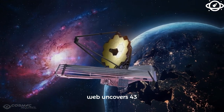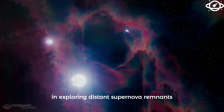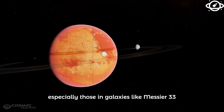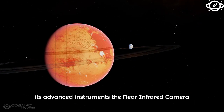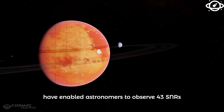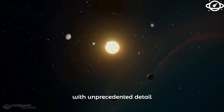Webb uncovers 43 supernova remnants in the Triangulum Galaxy. Webb is a game-changer in exploring distant supernova remnants, especially those in galaxies like Messier 33. Its advanced instruments, the Near Infrared Camera and the Mid-Infrared Instrument, have enabled astronomers to observe 43 SNRs with unprecedented detail.